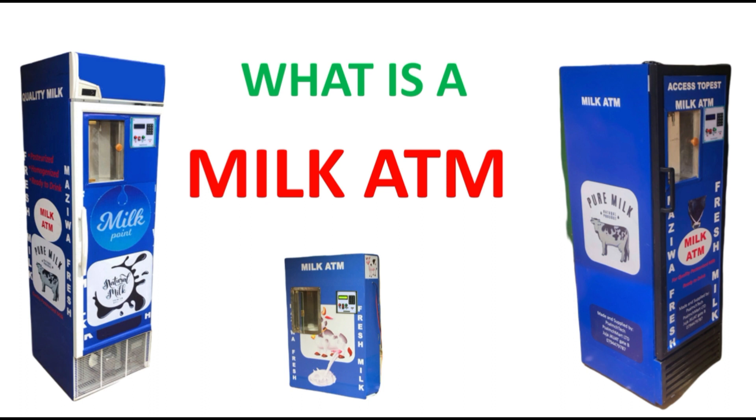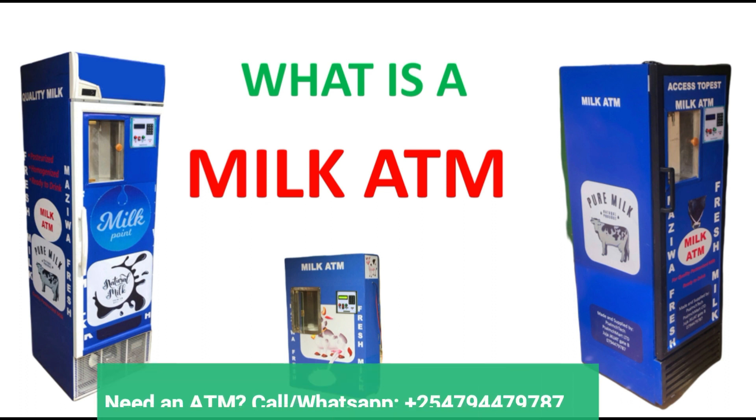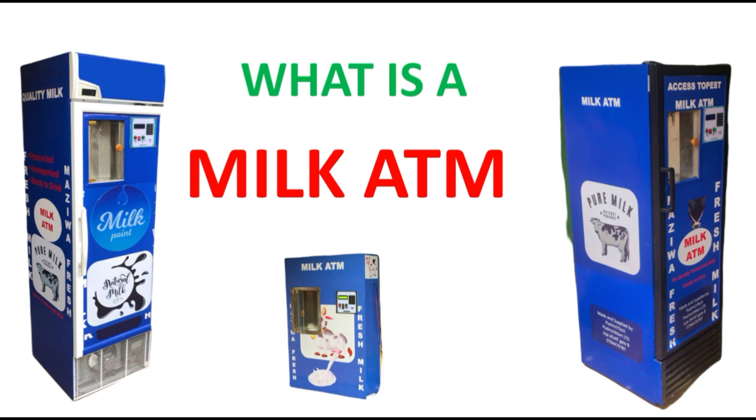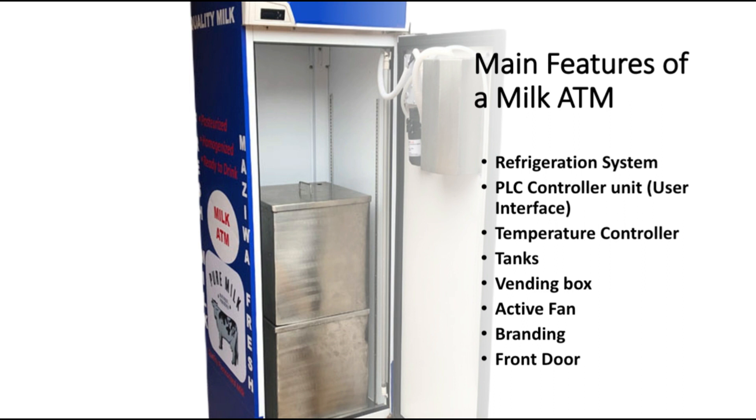So what's a milk ATM? A milk ATM is an automatic teller machine for dispensing milk. The advantage that comes with the milk ATM is that when you pay your amount — as low as 10 shillings — it will dispense the equivalent volume to the amount of money you have provided. This makes it very convenient especially for those people who cannot afford the already packaged quantity.